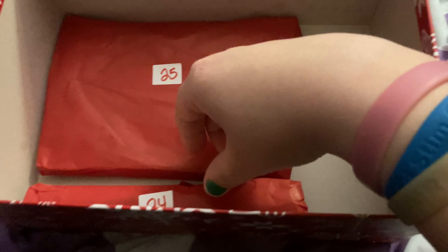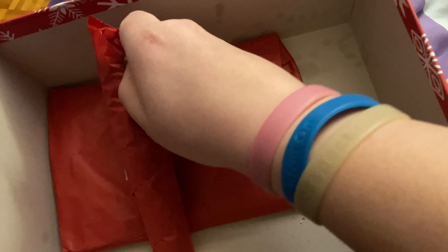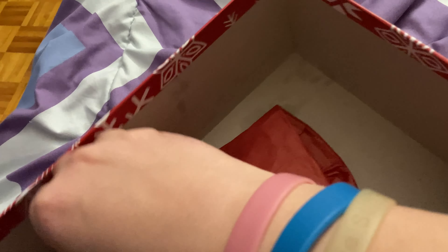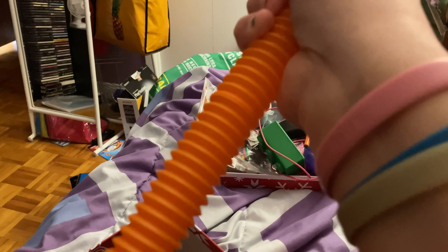Today is Christmas Eve, which means this is the second to last day of opening the sensory advent calendar. It's one of these tubes that if you swing it, it makes a cool noise.